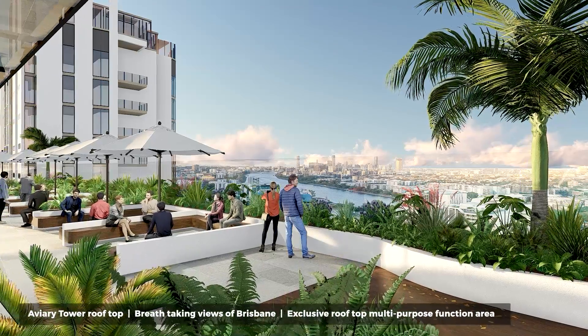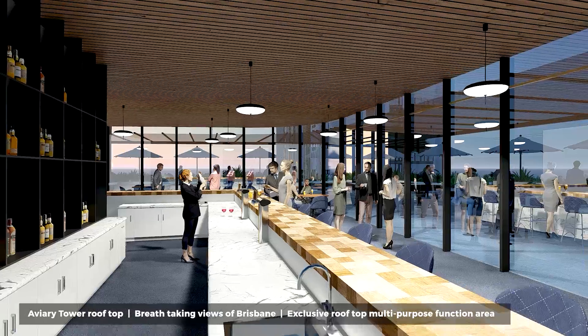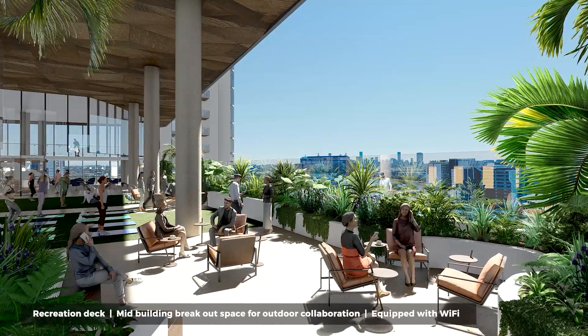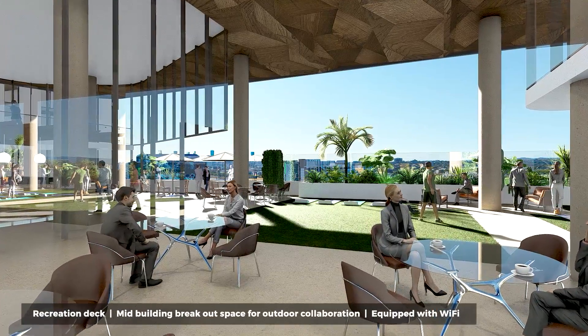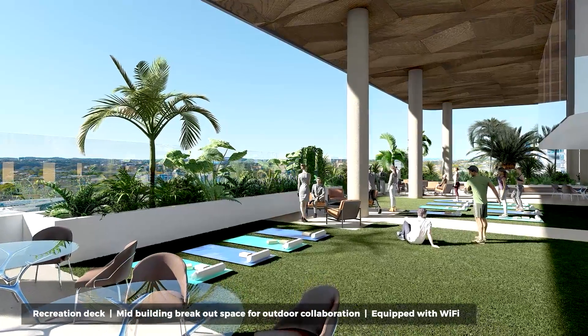Avery Tower's rooftop will boast not only breathtaking views of Brisbane, but also an exclusive rooftop multi-purpose function area for you to entertain staff and clients. Staff will have access to the building's recreation deck, utilising the mid-building breakout space for outdoor collaboration, equipped with Wi-Fi to maximise its use as an extension to your office working space.